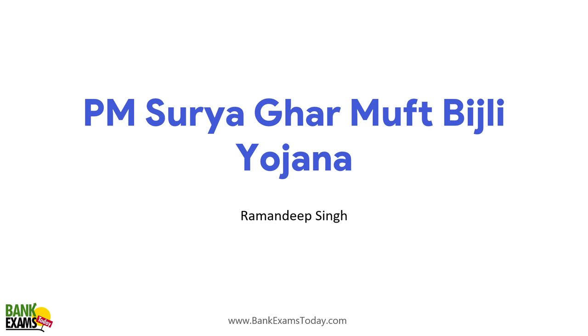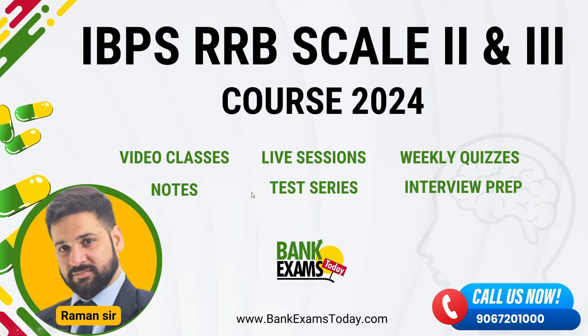Before starting, let me tell you that the IBPS RRB Scale 2 and Scale 3 course is available on BankExamsToday.com, in which we are providing video classes, notes, quizzes, and test series. The link to join the course is available in the description.